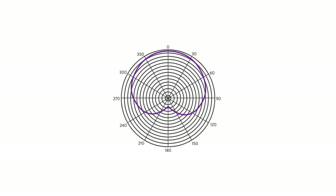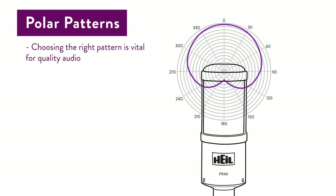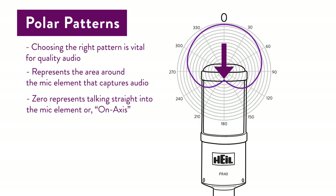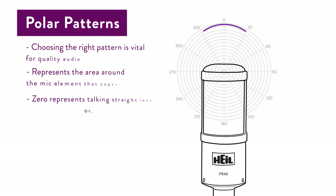Now that you know about element placement, we can talk about polar patterns. Every microphone has a polar pattern — this is a polar pattern chart that you might find on a manufacturer's website. The polar pattern determines how a microphone will pick up audio. The polar pattern is the area around the microphone element that will capture audio. Note that at the top there's a zero, which represents talking straight into the mic element, or what we call on-axis, and 180 degrees represents the very back of the microphone. This is what rear rejection at 180 degrees off-axis refers to. Let's look at an example — this is the PR-40, an end fire element, and the element is way up close to the end grill.